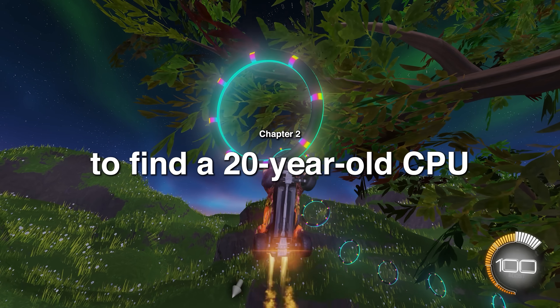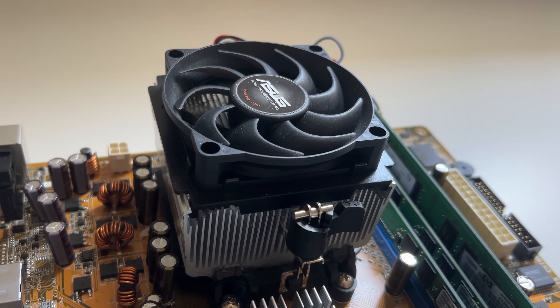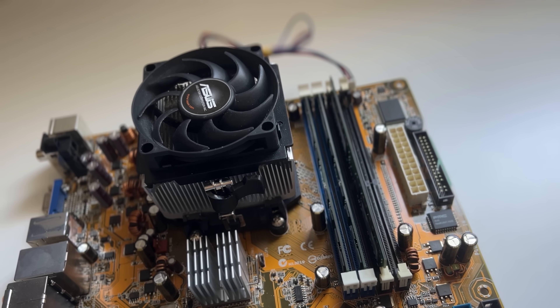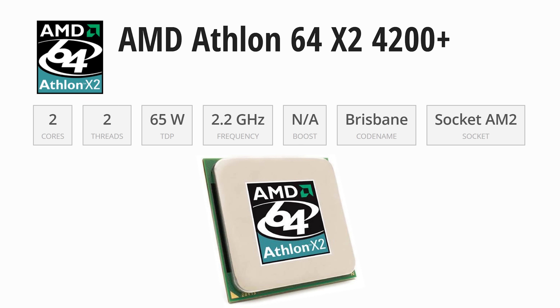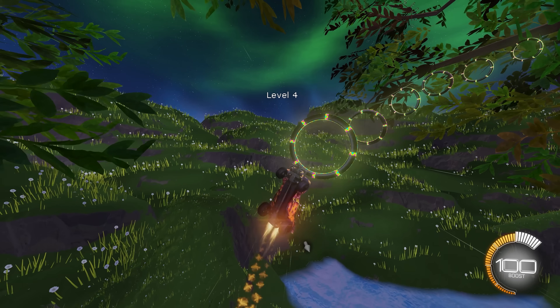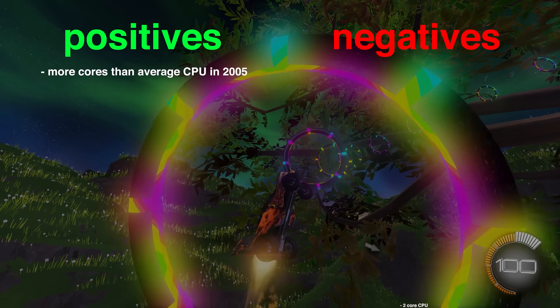Once the graphics card was taken care of, it was time to find a 20-year-old CPU to go with it. What I ended up with was perfect — or at least, perfectly terrible. This is AMD's Athlon 64 2-core processor from 2005. One of the first dual-core processors, while most CPUs at the time still only had one core. But that's about it for the positives.